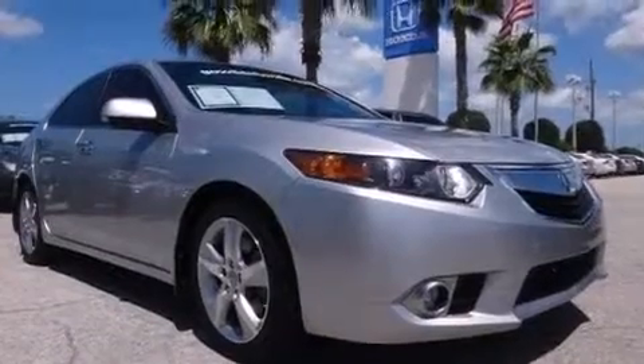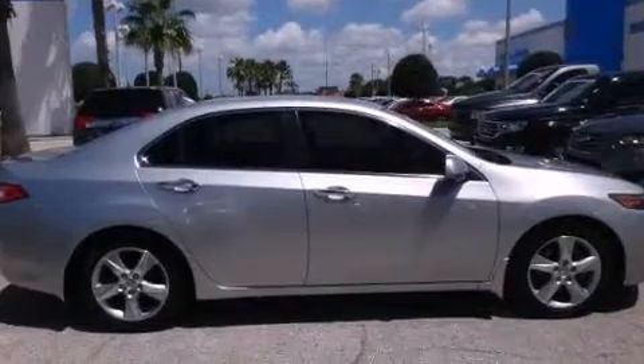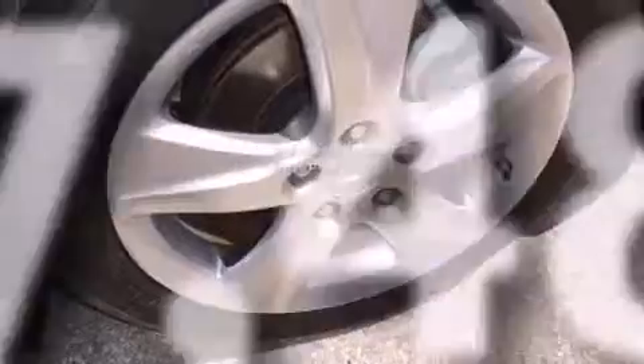Rear seat childproof door locks, a pass-through rear seat, steering wheel mounted controls, an auto-dimming rearview mirror, and this vehicle has less than 68,000 miles.